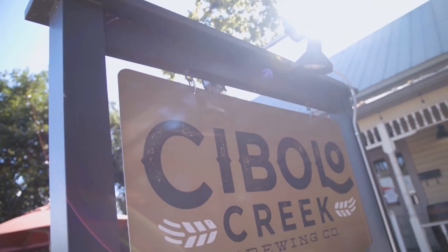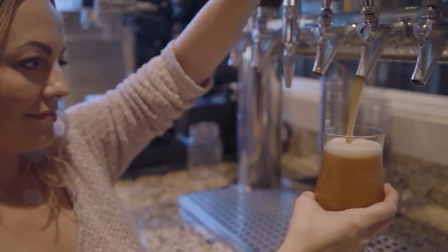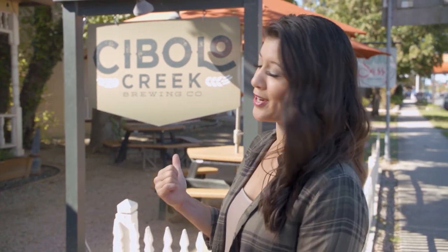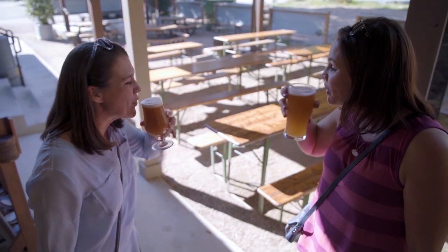Our shopping trip complete, all that remained was a bite to eat and maybe a beer too. For our final stop today: Cibolo Creek Brewing Company. As you can tell, they have some serious craft beers, but they also have a top-notch club menu. If you're looking for a casual joint that's perfect for the whole family, look no further than Cibolo Creek Brewery.